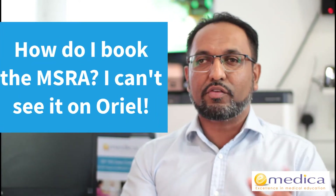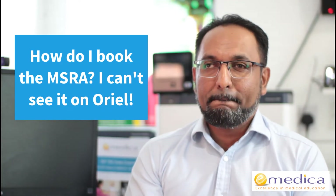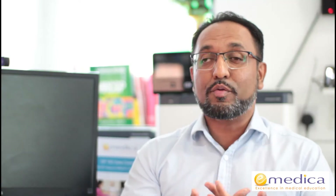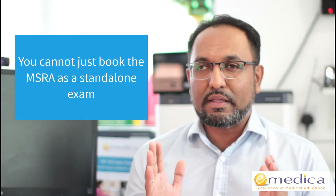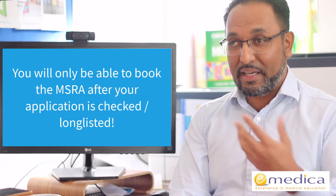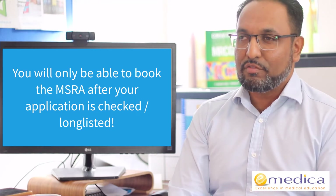Another question I get asked is: I've looked on Oriel and I can't see a booking for the MSRA. As mentioned, this is a recruitment assessment — you cannot just book it as a standalone exam. You have to apply for specialty training for one of the specialties that uses it. They will check your application and verify that you meet the eligibility criteria, and then once your application is longlisted, that's when you'll receive an invitation to book a slot for the MSRA.